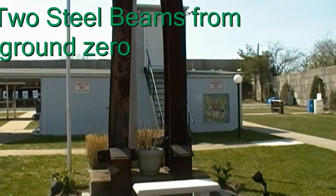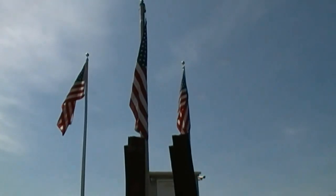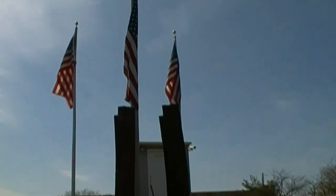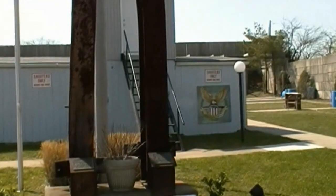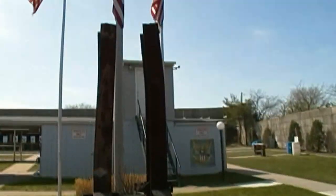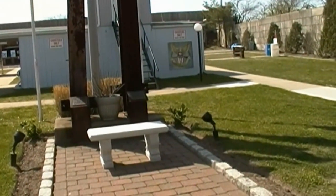Just a quick look at two pieces from World Trade Center. I'm standing right in the middle of my gun range. The flag is flying high above it. It's pretty impressive — nice little memorial. I just wanted to share that with you guys and I'll take it easy.